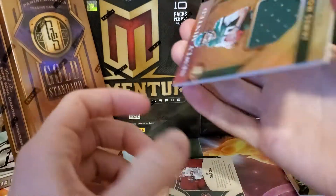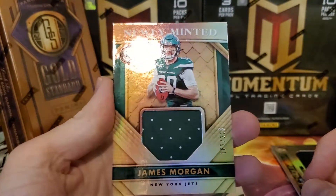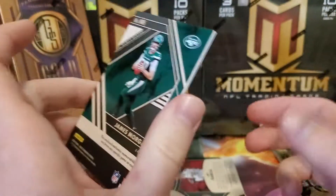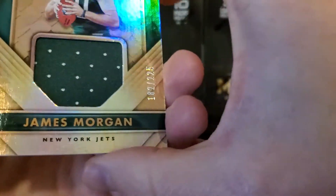And then we have newly minted James Morgan for the Jets, 182 out of 225. Pretty nice card there.